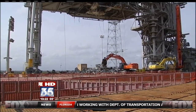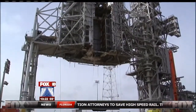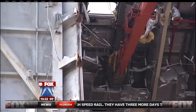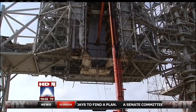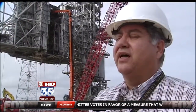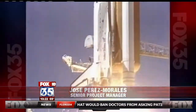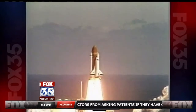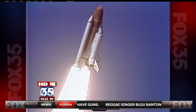Throughout the space shuttle program, launch complex 39B is where massive payloads were loaded in. But today, giant shears are tearing apart this iconic launch tower piece by piece. It's a little bit sad when you've got to go and demolish something as historical as this. In fact, launch pad 39B's first shuttle launch was the ill-fated Challenger, but it also launched Apollo and test flights for Ares.